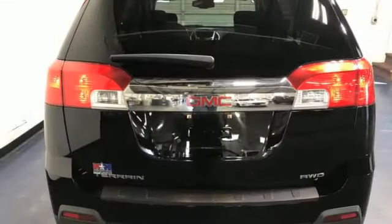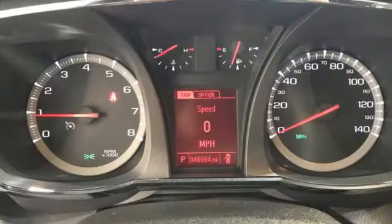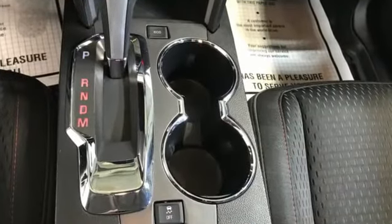Bluetooth, AM-FM Sirius XM Satellite radio, aluminum wheels, IntelliLink Selective Service internet access, and automatic transmission.